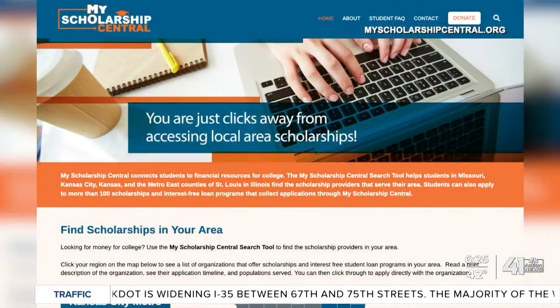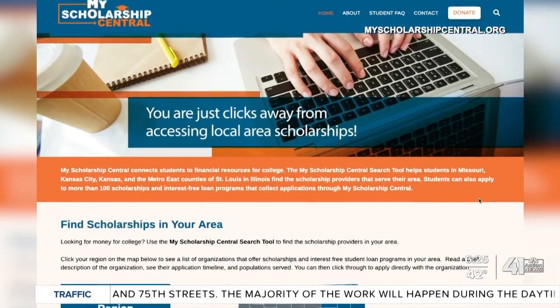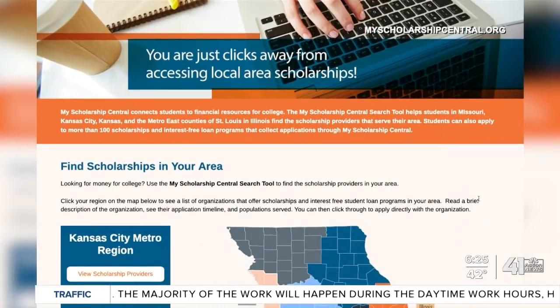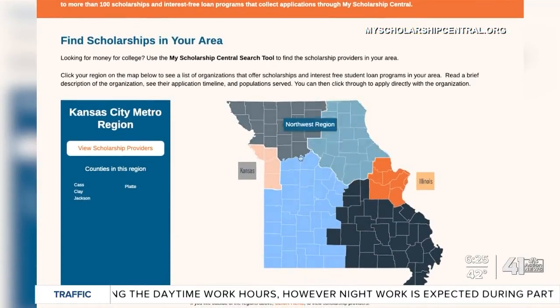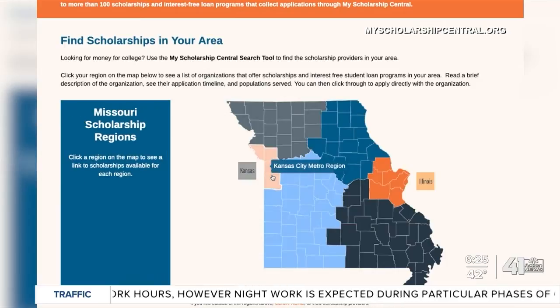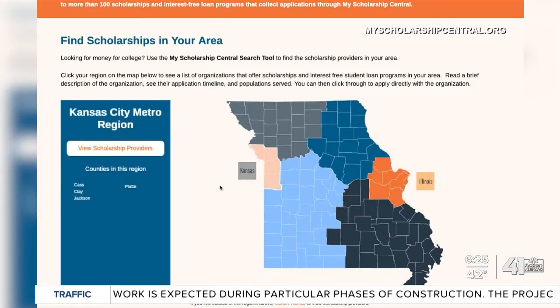Let's get to Ray Daniel this morning to explain the new way to find college scholarships. Anyone who's ever been through this process knows it's all about looking under every rock. That's right. This is kind of like a one-stop scholarship shop, if you will. It's called MyScholarshipCentral.org. Students use this map to look for scholarship providers right in their area. It's a collaboration of more than 50 scholarship providers for students living in Missouri and the bi-state regions of St. Louis and Kansas City — a one-stop shop for people heading to college.